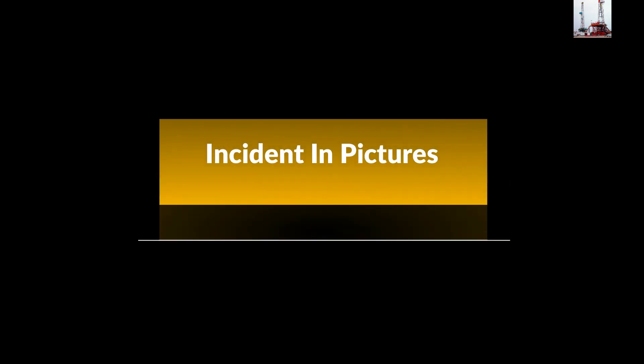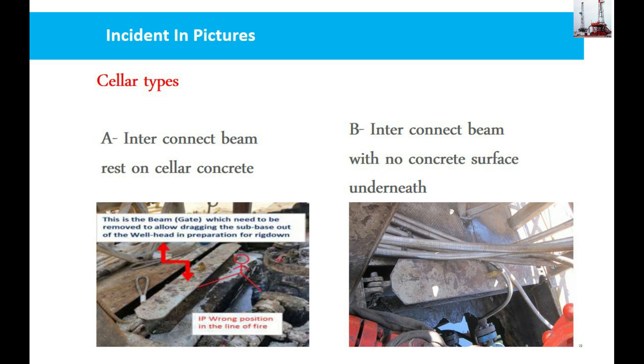Incident in pictures: Cellar type A — interconnect beam rests on cellar concrete; injured person was in the wrong position, in the line of fire. Cellar type B — interconnect beam with no concrete surface underneath.